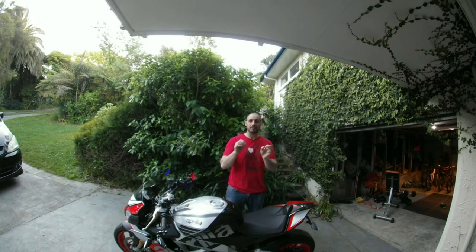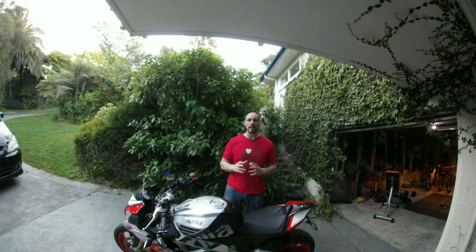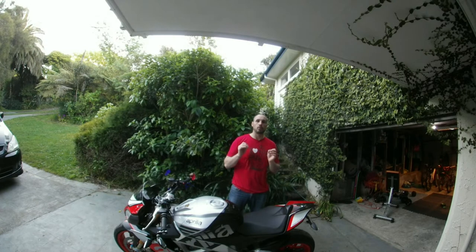Topic of the day: MV Agusta F3 675. Remember a couple of videos ago, I pretty much said that I absolutely love MV Agusta and I'm really glad that they managed to save the company through Black Ocean Finance, which is really quite a great story.